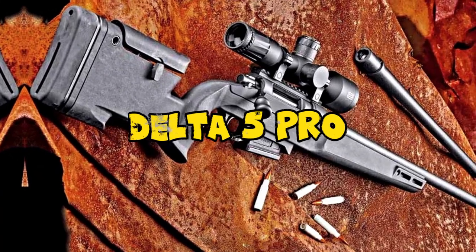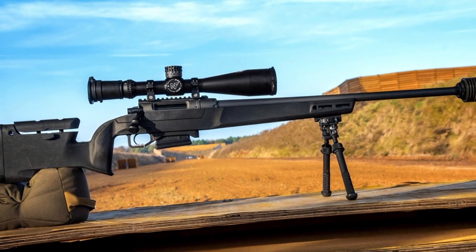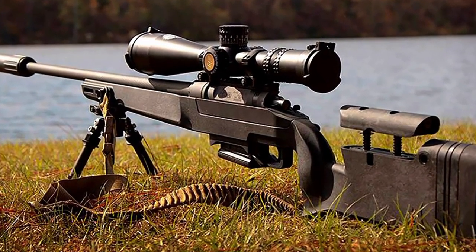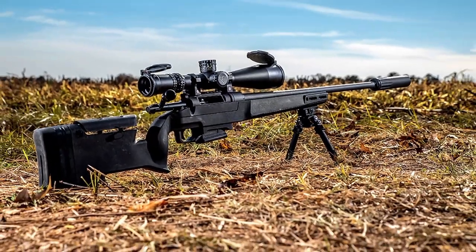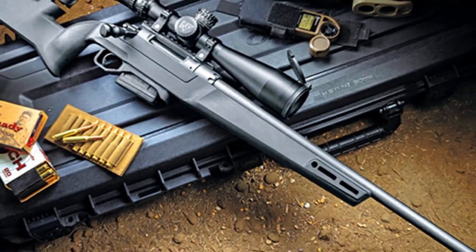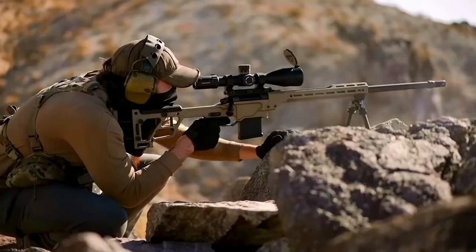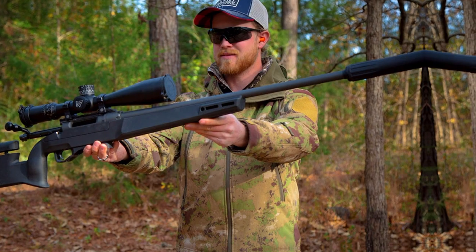Number 2: Daniel Defense Delta 5 Pro 6.5 Creedmoor Rifle with 24-inch barrel. The Daniel Defense Delta 5 Pro 6.5 Creedmoor rifle, with its 24-inch barrel, exemplifies precision and innovation in the world of long-range shooting. Built upon Daniel Defense's renowned reputation for quality firearms, the Delta 5 Pro offers exceptional performance and accuracy. Chambered in the popular 6.5 Creedmoor cartridge, it combines excellent ballistics with minimal recoil. This rifle distinguishes itself with a fully adjustable stock and a user-configurable interchangeable barrel system that allows for easy caliber swaps, making it a versatile choice. The Delta 5 Pro features a crisp Timney Elite Hunter trigger for precise shot placement and a detachable magazine for quick and efficient reloading.